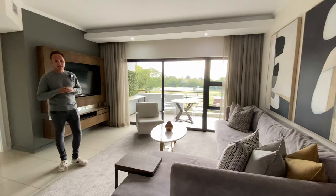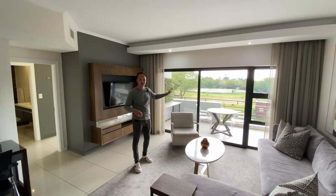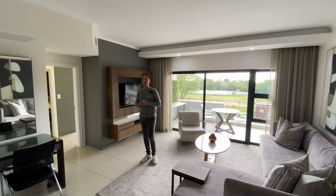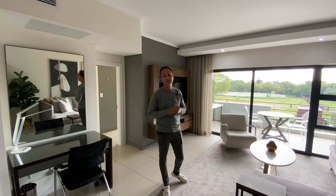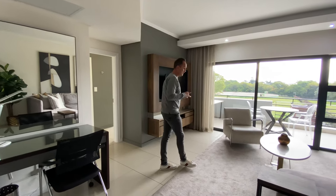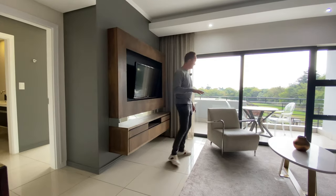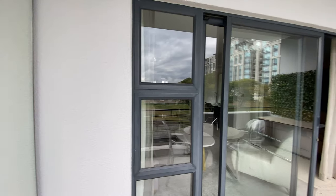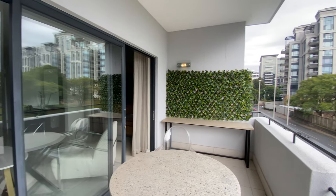Heading on to the lounge — this lounge area is big and spacious. You've got enough space for a corner couch and can put extra seating in. You've got built-in air conditioning throughout the entire apartment, so this is standard. The apartment is also load-shedding proof — there is a generator on site. Heading on outside onto the balcony, because you need a bit of outdoor space in Joburg as well.